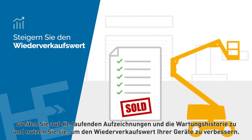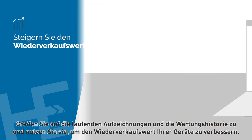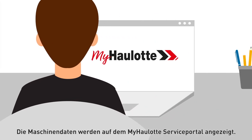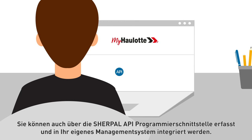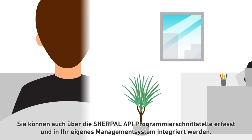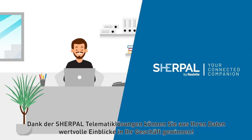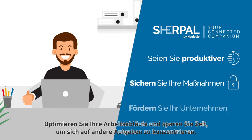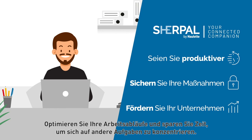Access the permanent records and maintenance history and use them to enhance your equipment resale value. Machine data is displayed on the MyHorlott services portal. It can also be collected through the Sherpel API and integrated into your own management system. Thanks to Sherpel telematic solutions, turn your data into valuable insights into your business, optimize your operations, and save time to focus on other tasks.